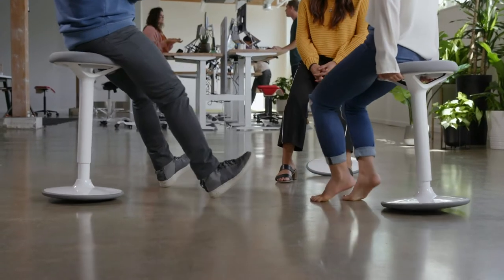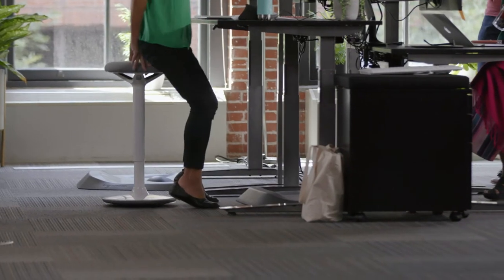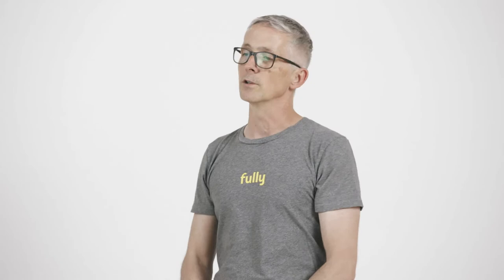This is a cool product that we created called Luna. Luna is a really cool stool that allows you to be in positions in between sitting and standing, where your body is invited to move around a little bit more, so that when you're in your zone and doing your work,